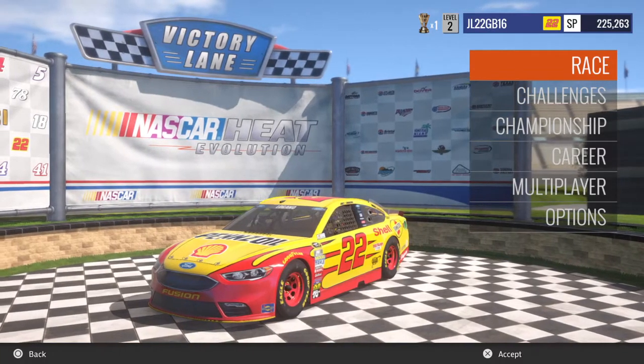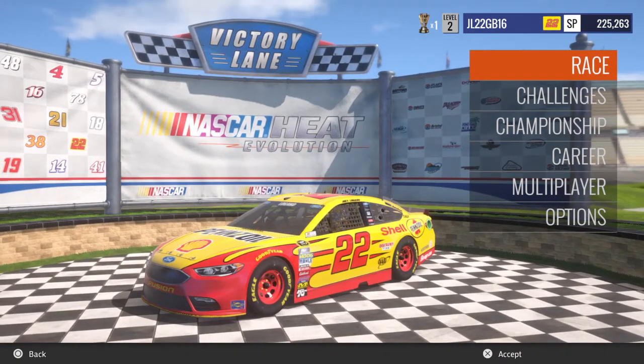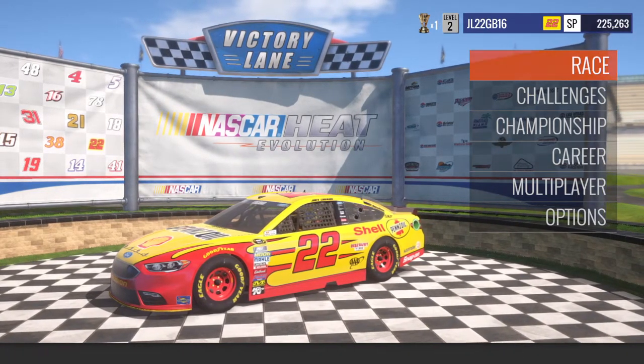Hey, what's going on everyone? Brendan here and today I'm here in NASCAR Heat Evolution to show off the DLC paint schemes and every paint scheme in NASCAR Heat Evolution. So let's get right into it.